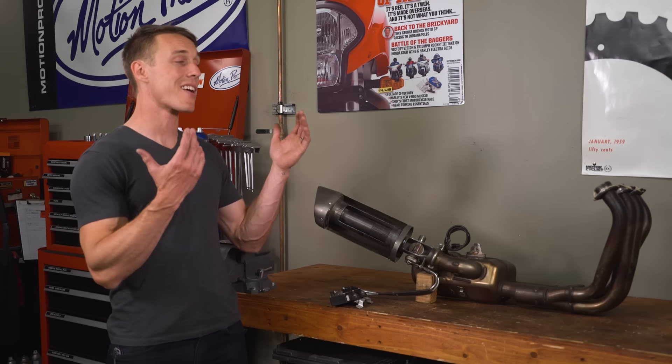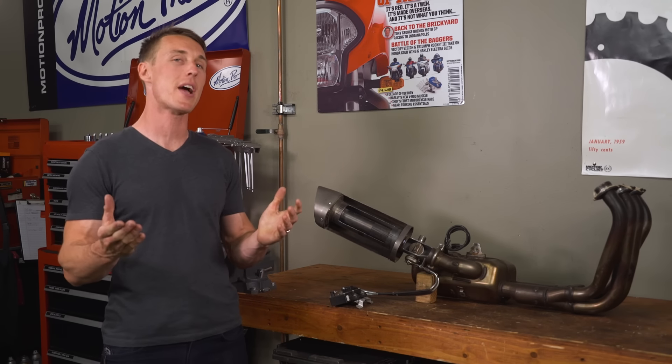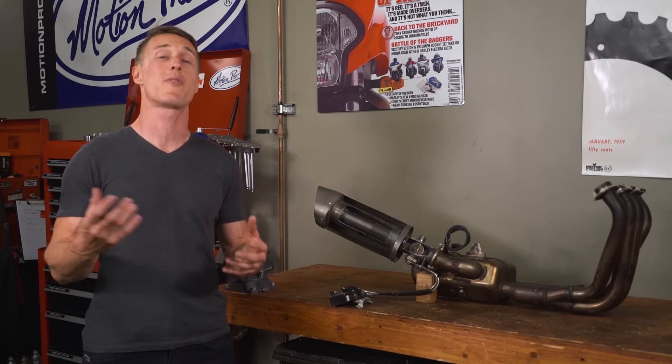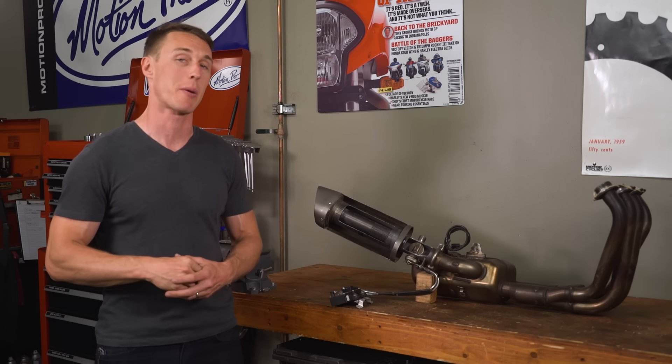As you can see, stock exhaust is a lot more than just some slapped-together pipes, and while most manufacturers pour a ton of effort into designing a good system, it's still heavily compromised due to the fact they have to conform to all those rules and regulations. That is where aftermarket pipes come in.